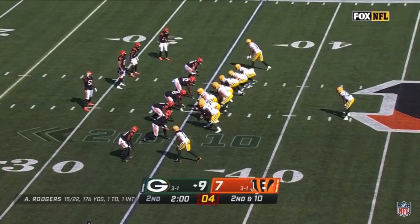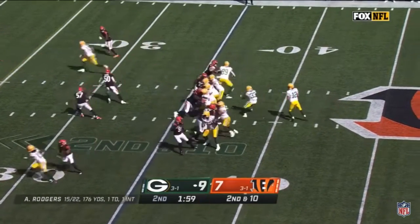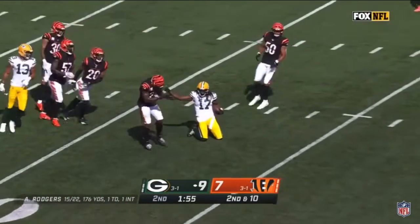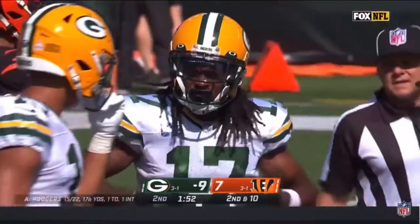Packers with two timeouts. Second down and 10, play action — pass is caught by Devontae Adams and other Packers. First down.